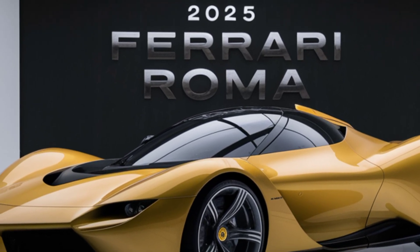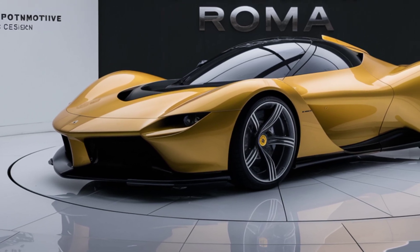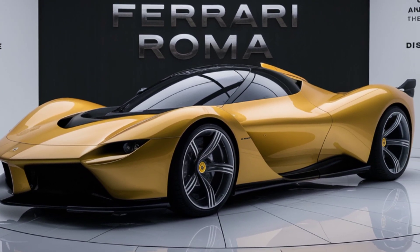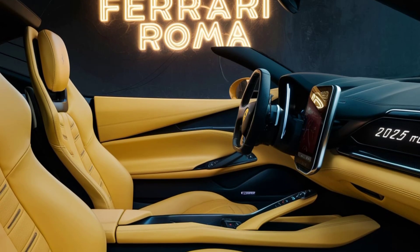The car's handling is razor sharp, offering an engaging driving experience that remains composed even at high speeds. The active aerodynamics and sophisticated suspension system ensure that the Roma remains stable and comfortable, whether you're cruising on the highway or tackling tight corners.